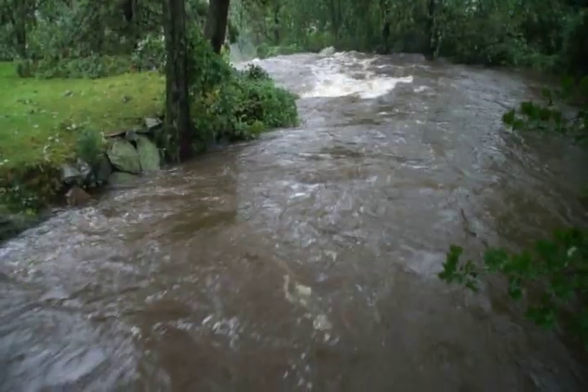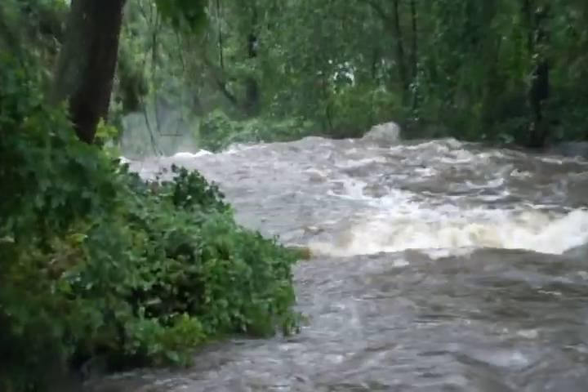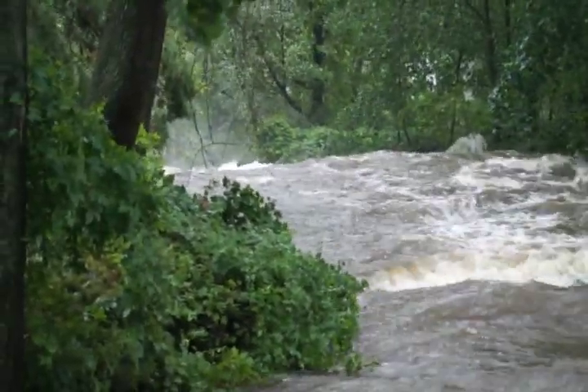Here we are on the bridge, just above the waterfall, and you can see the water really turning over and dropping.